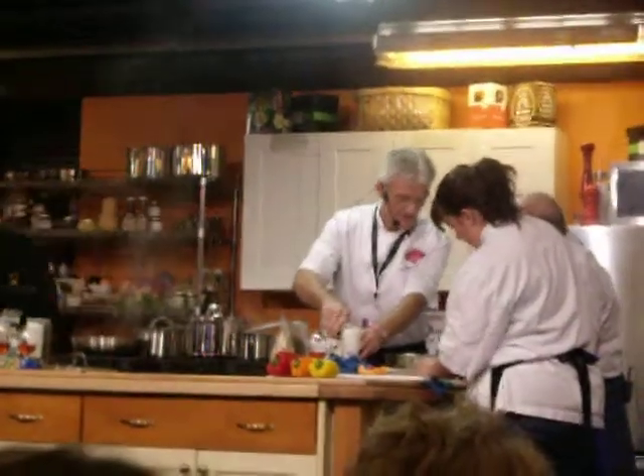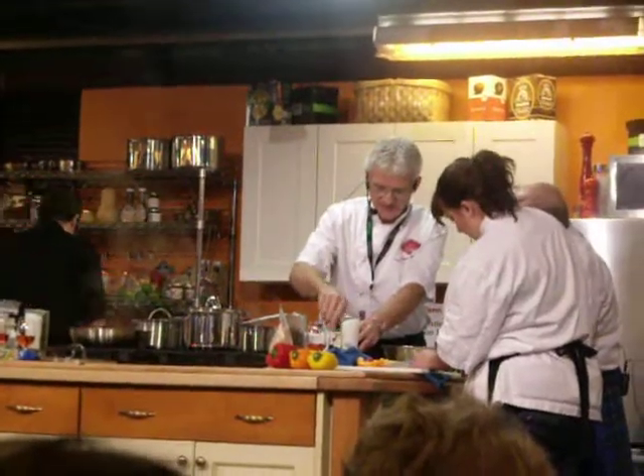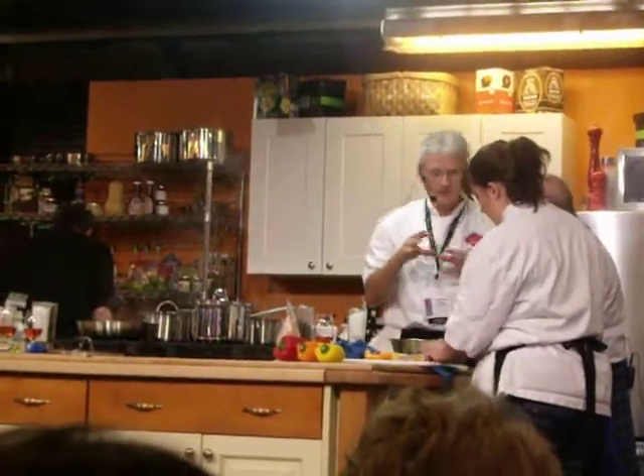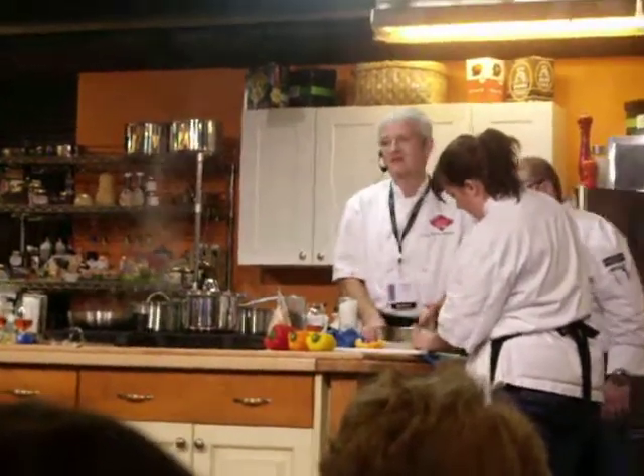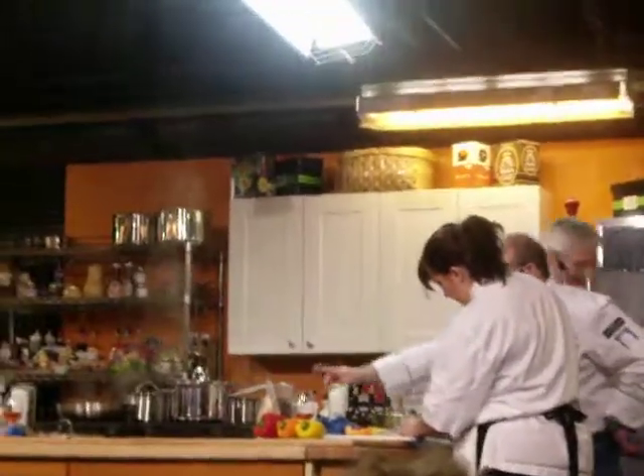That's the tricolored carrots, sweet peppers, leeks, and it's going to be sort of like Asian sloughing. Asian sloughing — that's a good thing, and I see we've got a little Worcestershire sauce on the go.